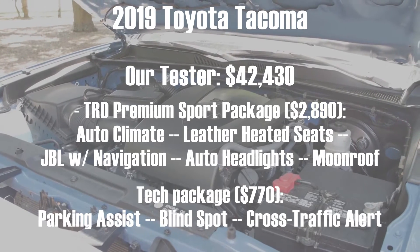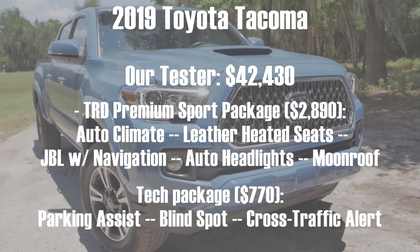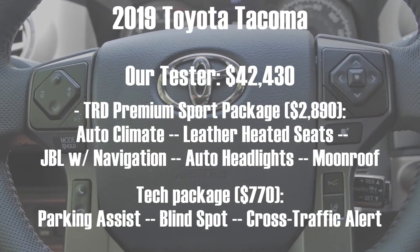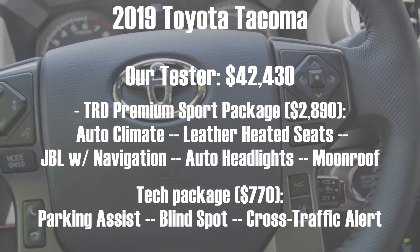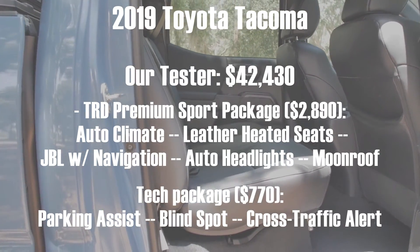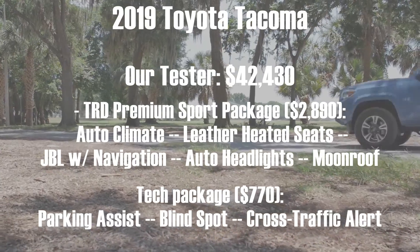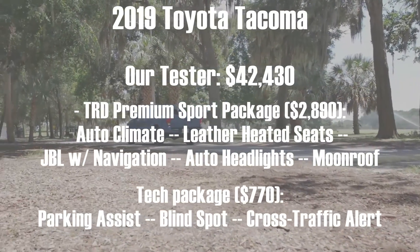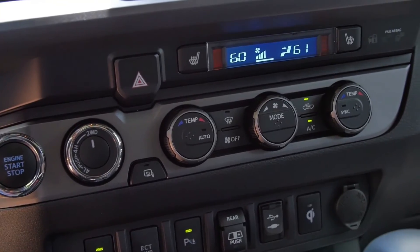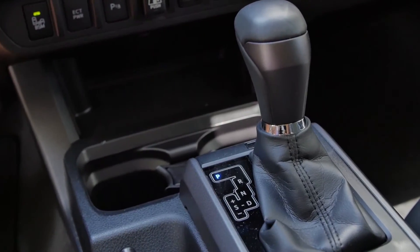Our tester has the TRD Premium Sport package for $2,890, which gets automatic climate control, leather heated seats, JBL audio with navigation, auto headlights, and a moonroof. I kind of like that package but it doesn't make the truck much more livable — I think cloth seats are probably better. I would miss the JBL audio though, and built-in nav is nice. But as I mentioned, you're getting Android Auto and Apple CarPlay starting next year. The tech package at $770 is a bargain — that gets you parking assist, blind spot monitoring, and rear cross-traffic alert. In my humble opinion, though, just get the TRD Pro; it's going to hold its value even better than the already stunning resale value on a regular Tacoma.